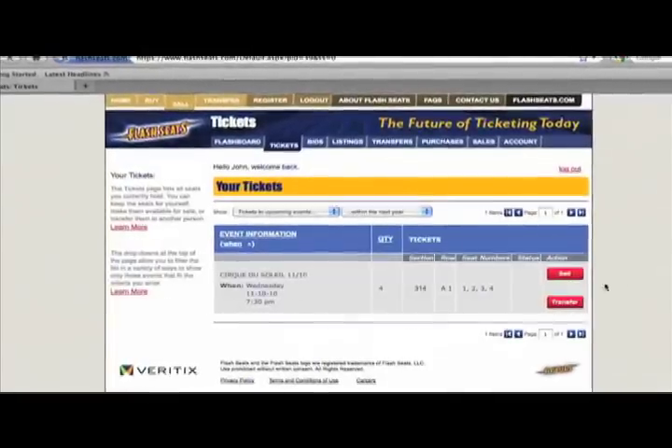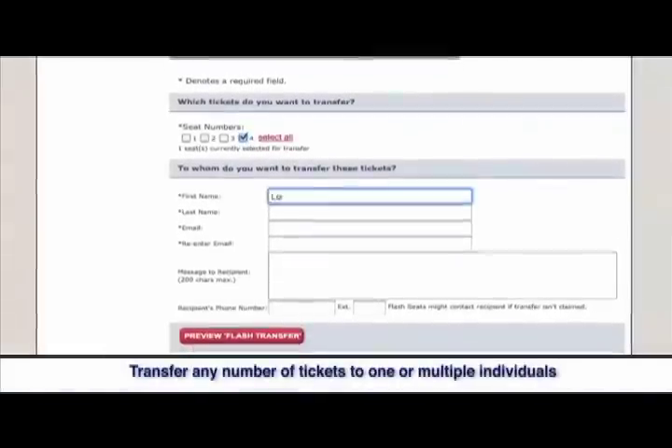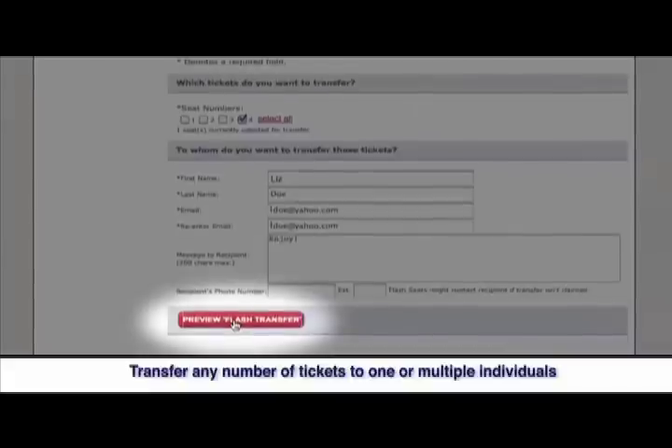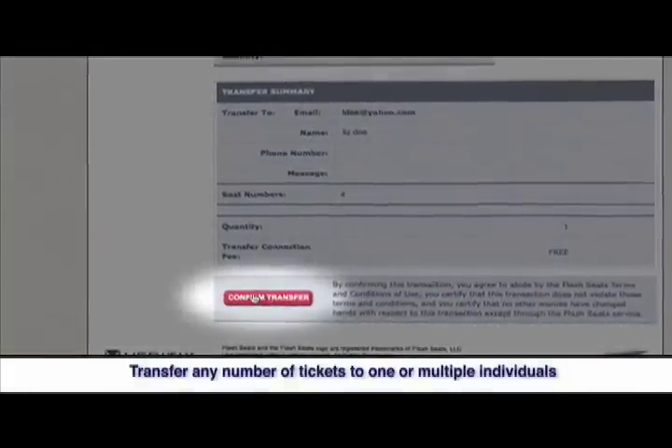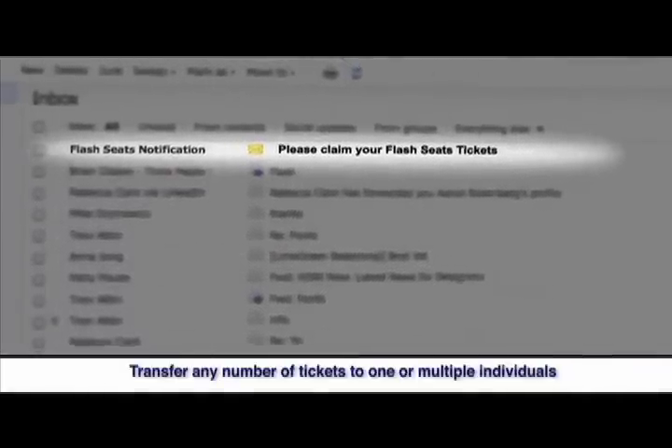Once again, you'll just click the Tickets tab, choose the event you want to transfer, and click the Transfer button, and select how many of your seats you'd like to transfer. Once you enter the name and email address of the recipient and confirm your transfer, they'll receive an email with instructions on how to claim the tickets.